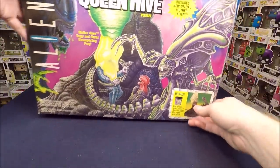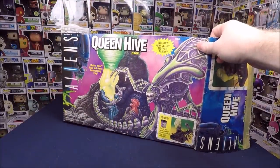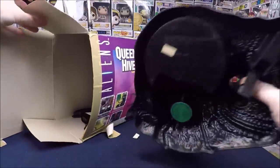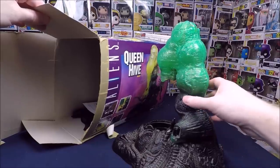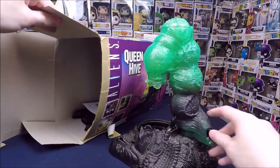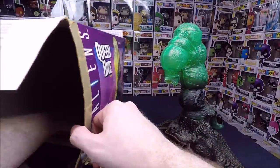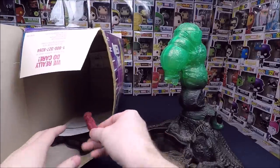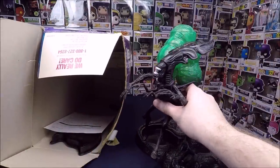Let's dig into this box. We have the big Queen Hive playset — super cool. I already have one bought a few years ago mint in the box, though I think the one I have might be different. He had it out on display. You can basically put slime in a little slime pit with some kind of pumping mechanism. There's also a little nymph alien piece. He didn't have the queen with this set, but I found the queen in another box — so she goes with the playset.